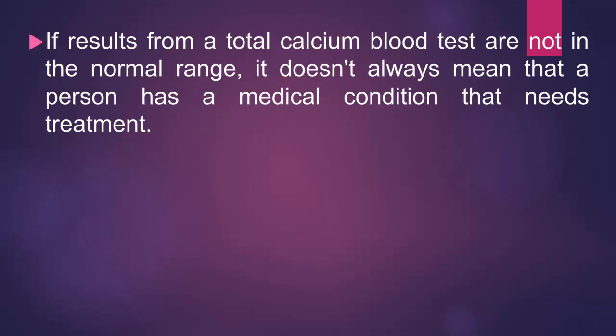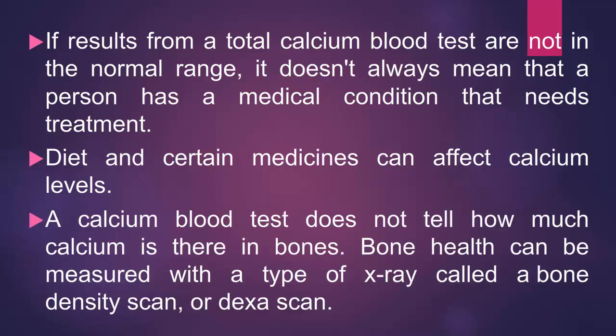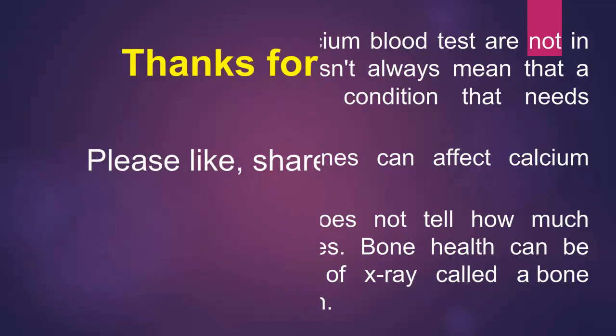If results from a total calcium blood test are not in the normal range, it doesn't always mean that a person has a medical condition that needs treatment. Diet and certain medicines can affect calcium levels. A calcium blood test does not tell how much calcium is in bones. Bone health can be measured with a type of x-ray called the bone density scan or DEXA scan.